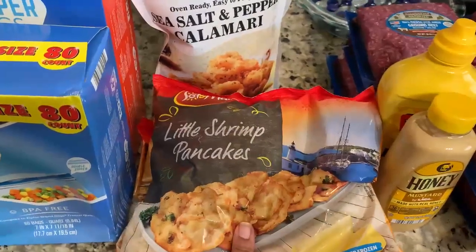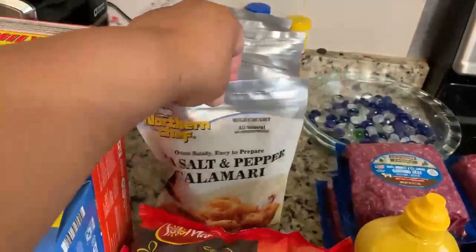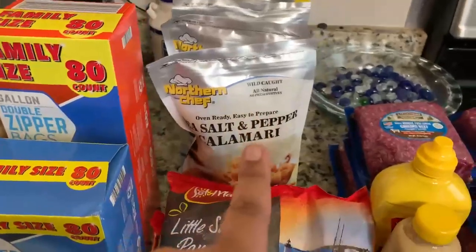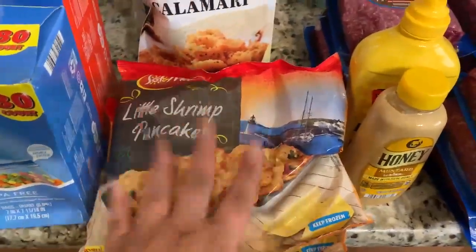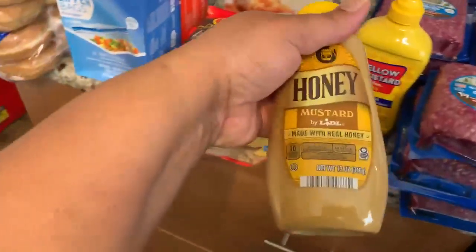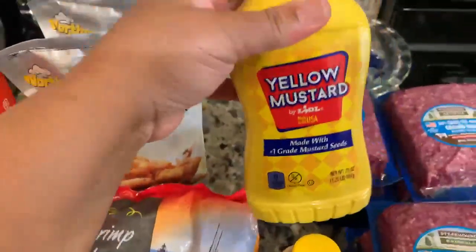Then at Lidl's we got some little shrimp pancakes — we're going to be trying these for the first time to see how they are. Then we got some sea salt and pepper calamari, they were $3.99 each and you have a limit of four. I don't think they had a limit on the shrimp pancakes, so you can just go to town on them.